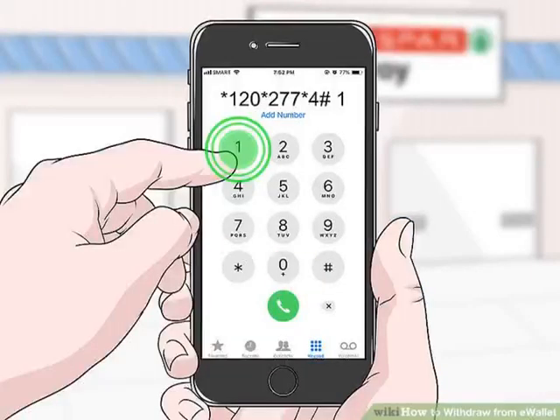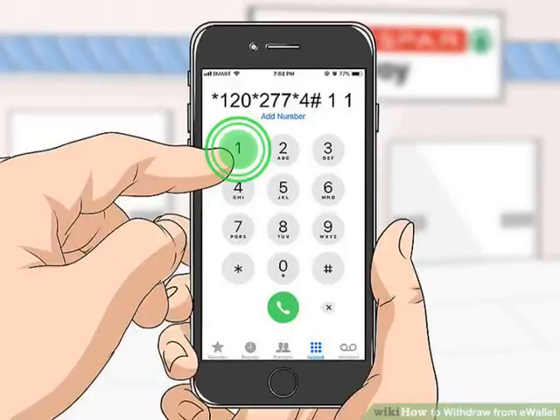Step 3: Press 1 to select Withdraw Cash. This will take you to the PIN screen. Step 4: Press 1 to select Get Retail PIN. Your e-Wallet will send you a one-time PIN (OTP) that expires 30 minutes after being delivered. To avoid your PIN expiring and having to restart the process, consider having your PIN sent to you while in a supported retail store.